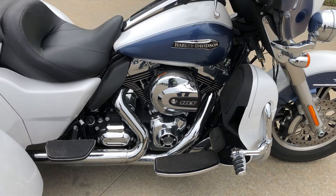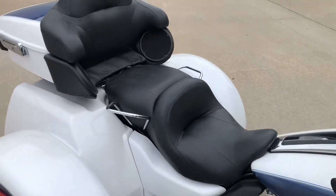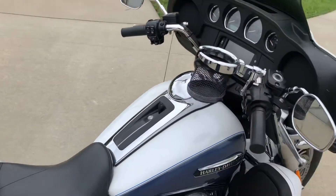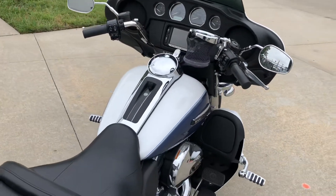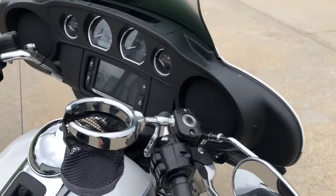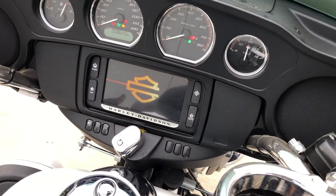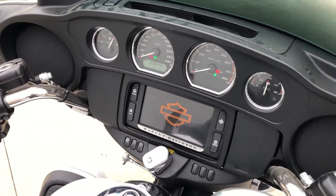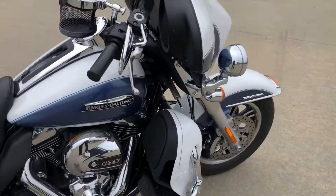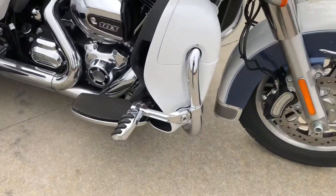Six-speed transmission. The seats and all the vinyl are in real good shape. It's got speakers for the passenger. This bike has the touchscreen radio, so it's got AM, FM, weather band, and Bluetooth — got all that good stuff. It's got fairing lowers on it.